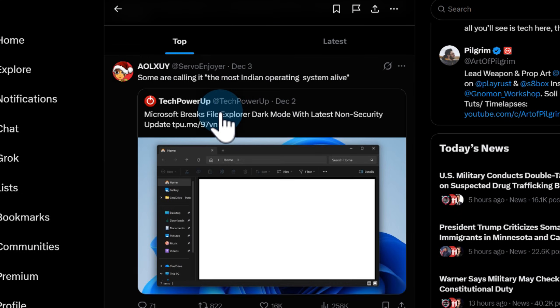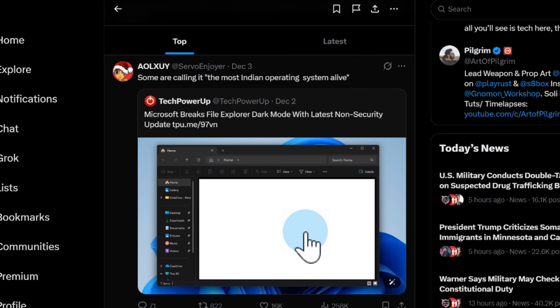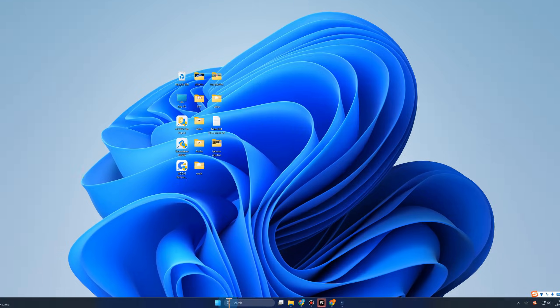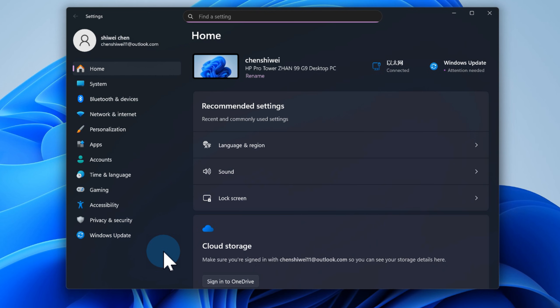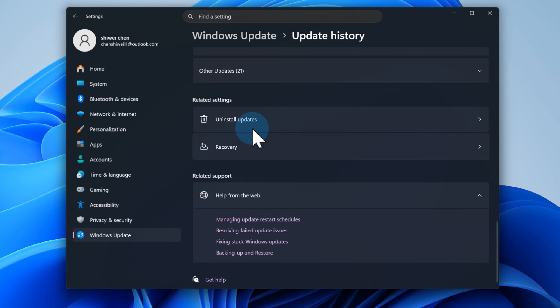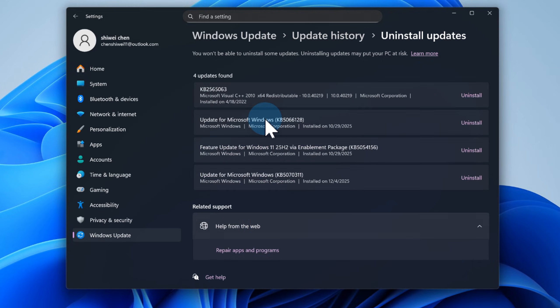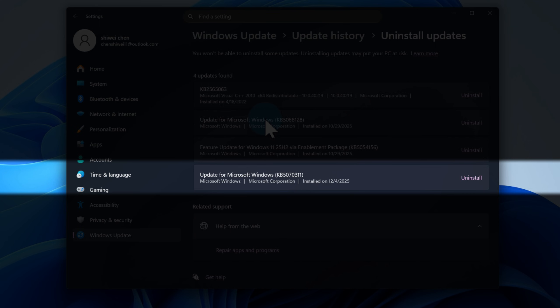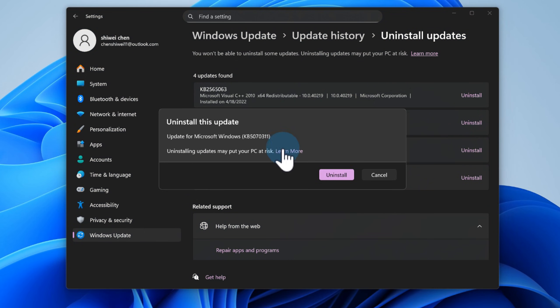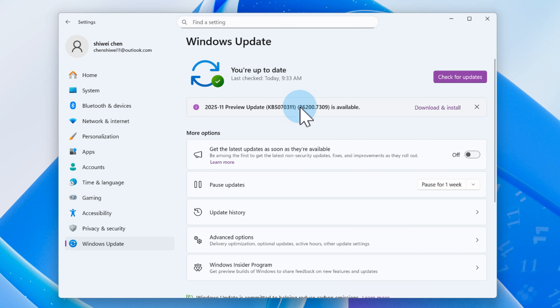Unfortunately, there's no real fix yet — the problem is in the update itself. But you can avoid it completely by rolling back KB 5,070,311. Go to Settings > Windows Update > Update History, scroll down and click Uninstall Updates, find KB 5,070,311 in the list, click Uninstall, then reboot your PC. Once you restart, File Explorer will be back to normal with no more flashbang moments. If you want the update again later, you can always reinstall it once Microsoft fixes the issue.